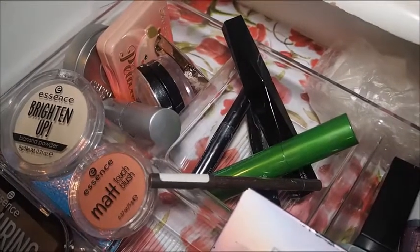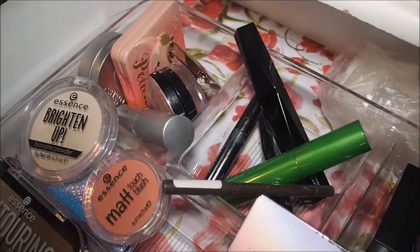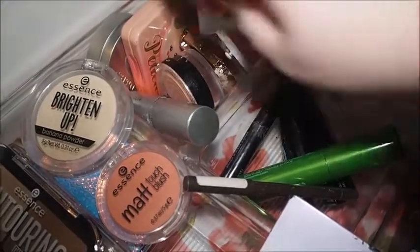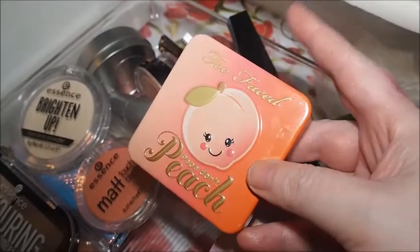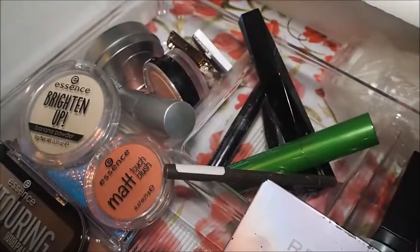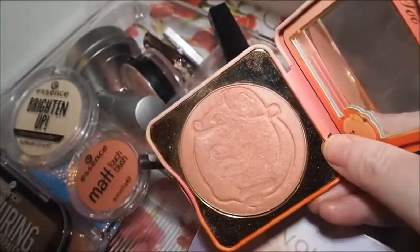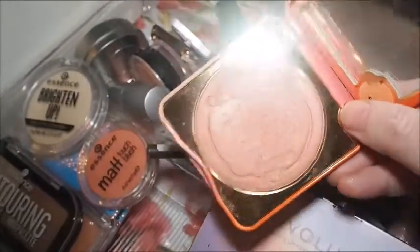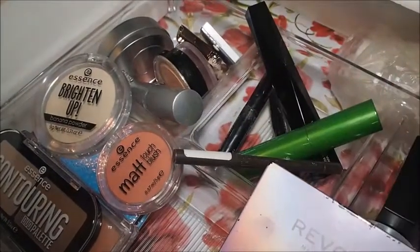I don't tend to go through blushes that much, whereas highlighters I get carried away. We've got this Revolution Blush in the shade Tree — I've still not used this yet so it could carry on to another week. Then we've got the Too Faced Papa Don't Peach Blush, which got pulled from my inventory. I have used it quite a bit and I forgot how pigmented it was — I went way too heavy and ended up looking like a clown! The next day I just used a little bit, but it's so so gorgeous and really luminous.